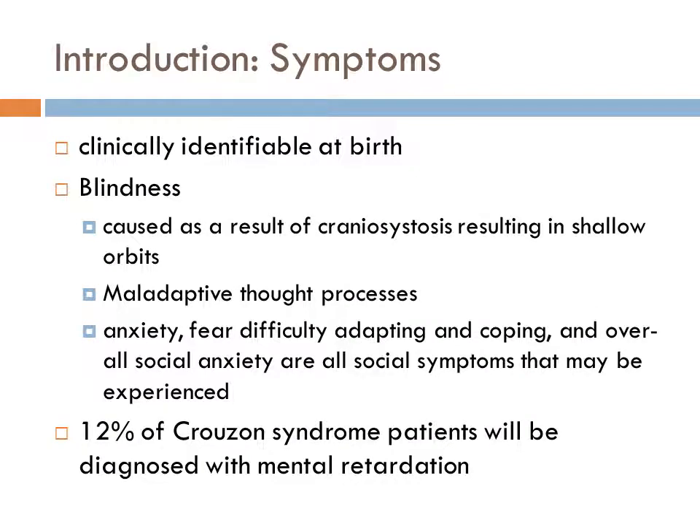Symptoms associated with Crouzon Syndrome include potential blindness, social polarity, and mental retardation, among others. Crouzon Syndrome is clinically identifiable at birth and therefore requires little symptomatic investigation. However, there are many symptoms associated with Crouzon Syndrome.